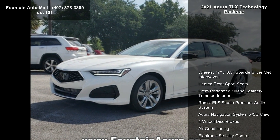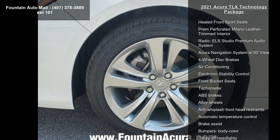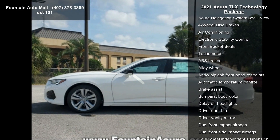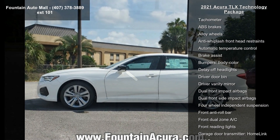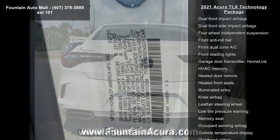Some of the top features included with this vehicle are wheels — 19x8.5 Sparkle Silver Met Interwoven — Heated Front Sport Seats, Premium Perforated Milano Leather Trimmed Interior, and the ELA Studio Premium Audio System.